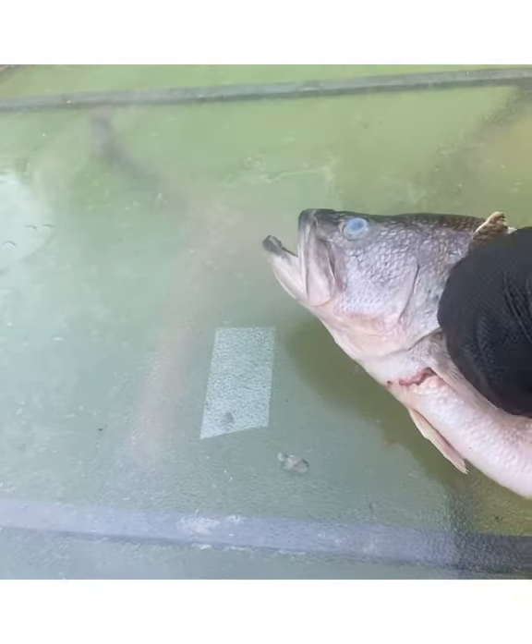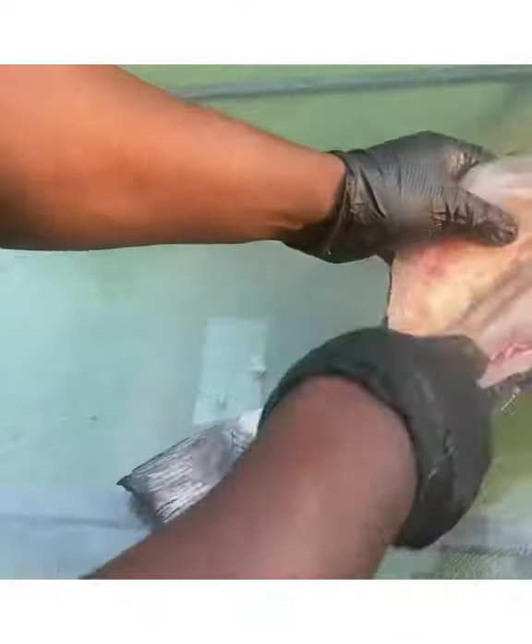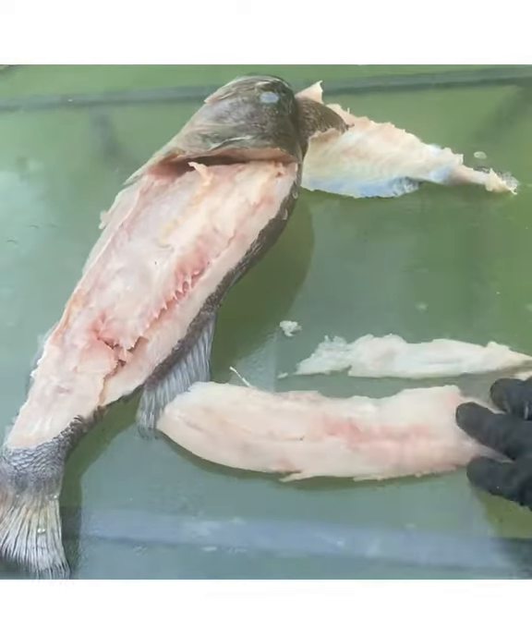This is the real filleted fish right here. Y'all, I used to be intimidated by filleting fish, so I never really filleted a fish before ever. And this is my first fish I ever filleted. And I pretty much like the process. It's easier than I thought.